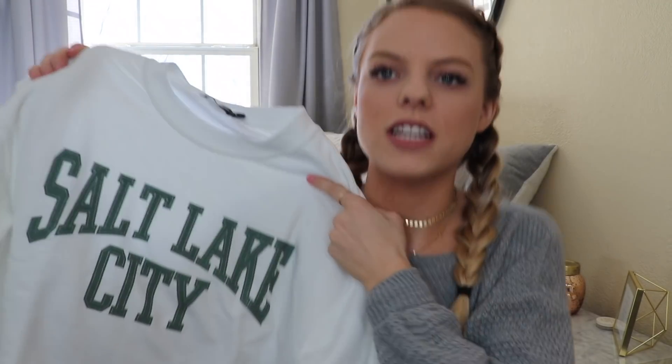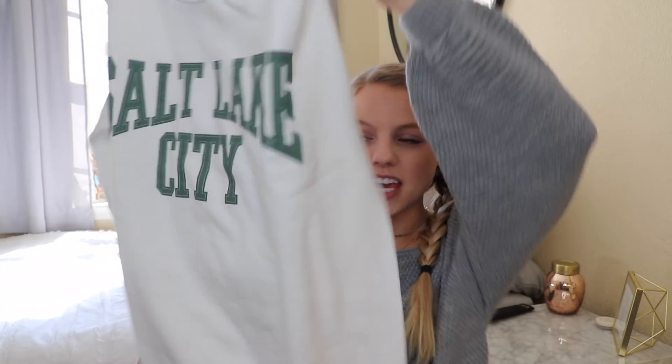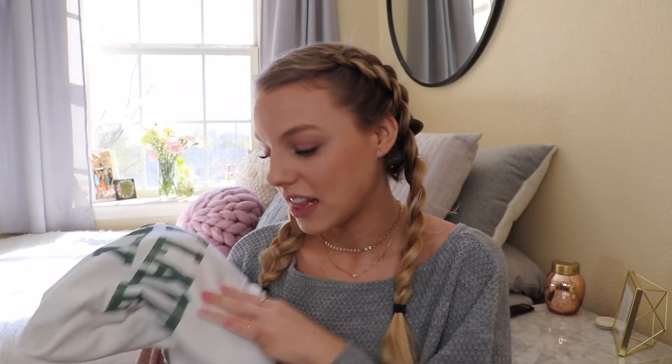I also got this sweatshirt from them — it just says Salt Lake City and it looks really really comfy. Nothing too fancy, but if you're looking for a cozy sweatshirt this will do.